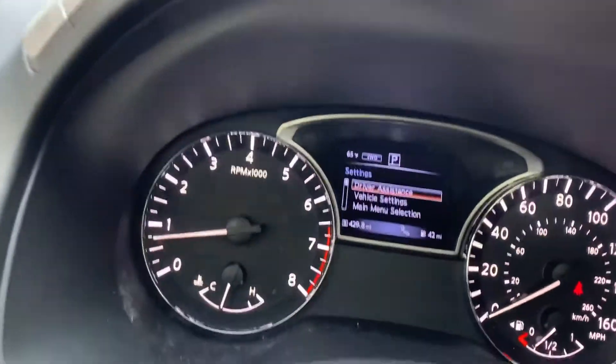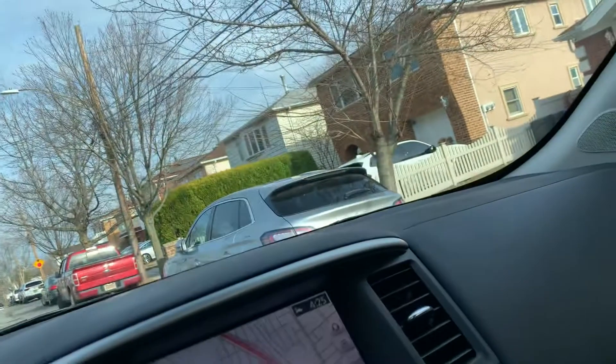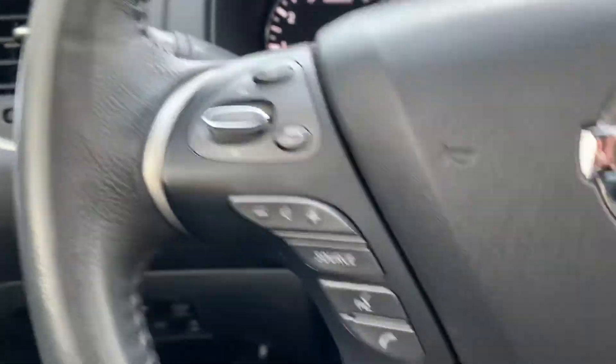It's got the tow package and the automatic lock for 4x4. You can see I'm scrolling through the computer. The truck is like brand new — it also has a heated steering wheel, an inverter for 120V output, side sensors. Truck is fully loaded.